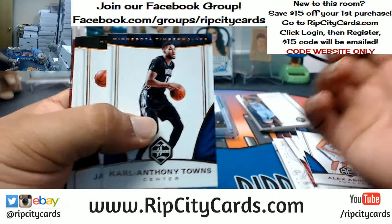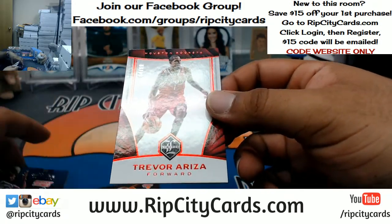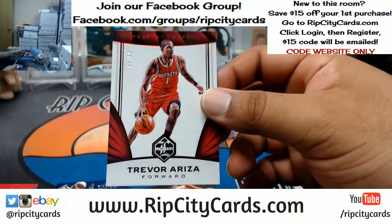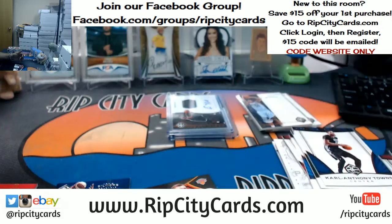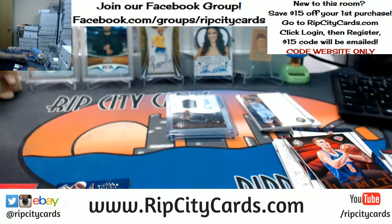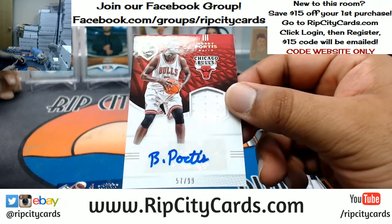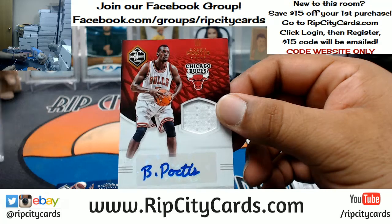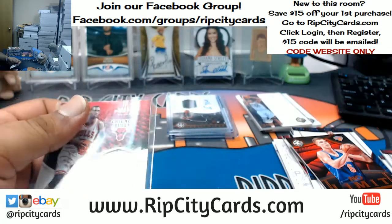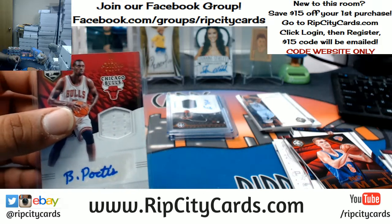We got Trevor Ariza 1099 — that goes to the Rockets. We have a couple autographs, but first the No Limit insert of Porzingis for the Knicks. And Bobby Portis — when he's not busy knocking out teammates, he'll sign cards. Number 1099, Bobby Portis, Bulls. What a teammate, huh? Just knocking your own dudes out.